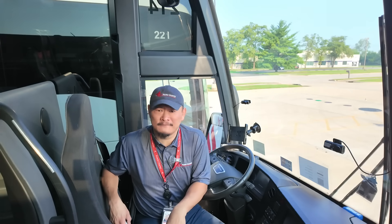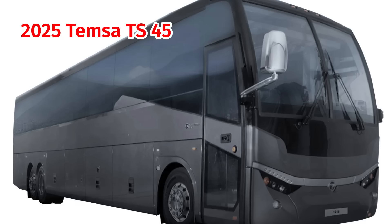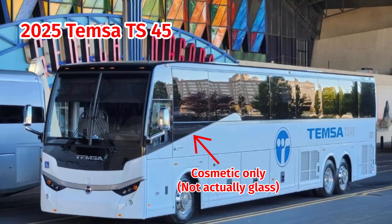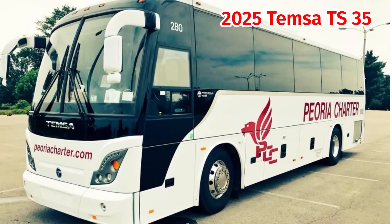The 2025 Temsa TS-45 has a unique take on the waterfall as well. It features an upward pointing tip on the second passenger window to mark where their waterfall begins, but the swoop itself isn't actually the glass — it's purely cosmetic once the waterfall drops below the window line. Its smaller sibling, the 35-foot Temsa TS-35, uses a similar approach. The waterfall is smaller and again purely cosmetic — just a visual trick to achieve the effect while saving on production costs of having to make a whole separate shaped window.